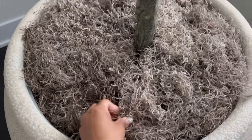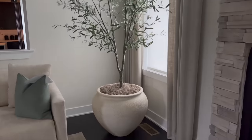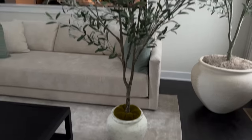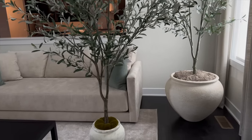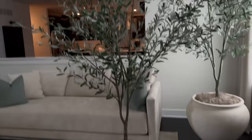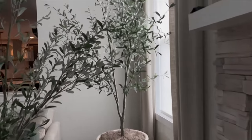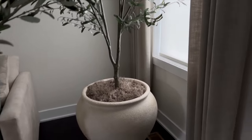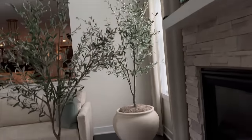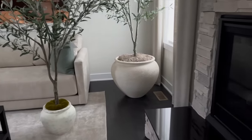I want to quickly show you what this tree looks like without the planter — this is a hack where you can buy a tree from Amazon or anywhere and always elevate it in a nice planter to give it a more expensive, luxury look. I decided to go with a larger planter because of the 20-foot ceilings and how spacious this room is.